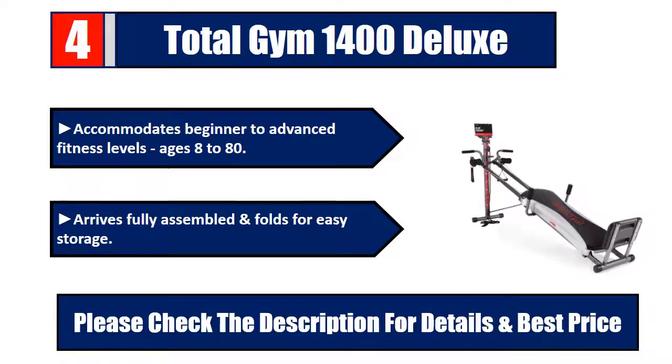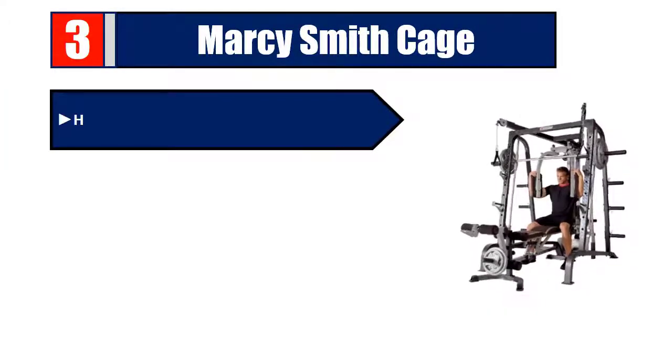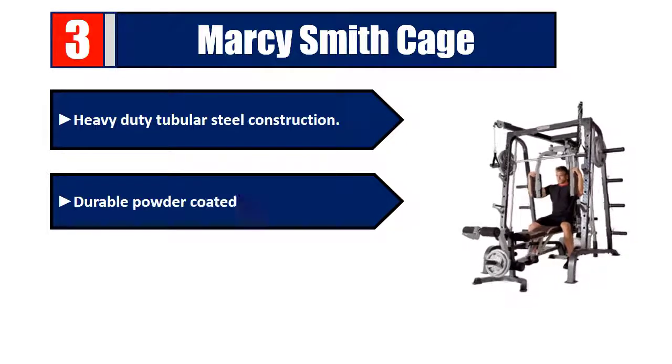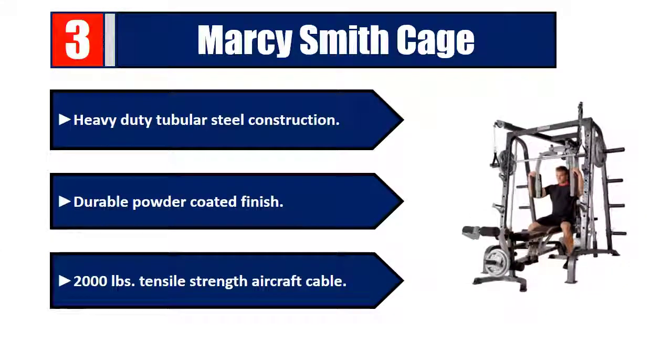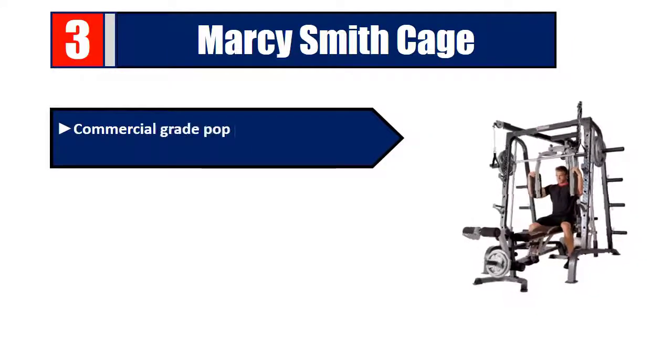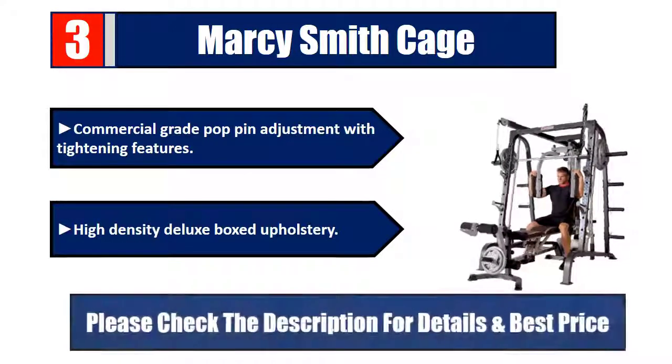Number three: Marcy Smith Cage. Heavy-duty tubular steel construction with a durable powder-coated finish and 2,000-pound tensile strength. Aircraft cable with commercial-grade pop-pin adjustment and tightening features. High-density deluxe boxed upholstery. Please check the description for details and best price.